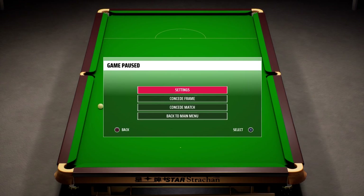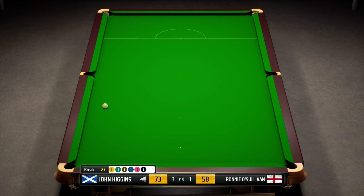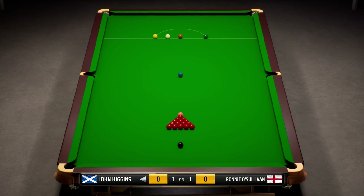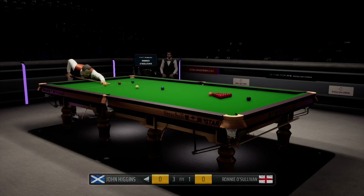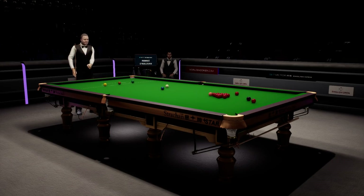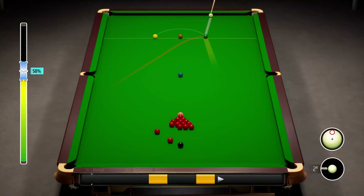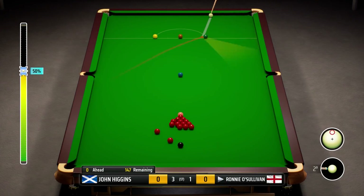Hey guys, welcome back to some more Snooker 19 and part 37 of our Ronnie O'Sullivan career mode. Today we continue the final against the Wizard of Wishaw, John Higgins, in the English Open. He took three of the open four frames, three in a row in fact, and it's been a terrible standard so far. John has grinded his way through them. We missed frame ball pink in that last frame, and John Higgins cleared with a nice break of 35 to win. He now leads by three frames to one.